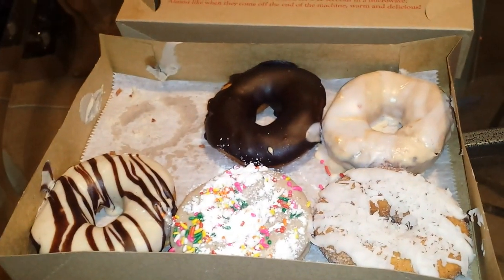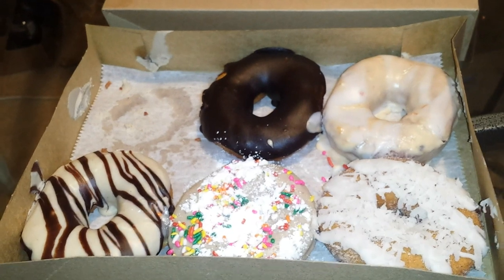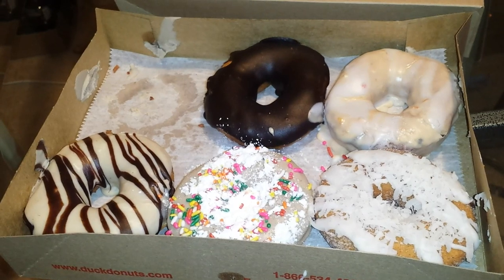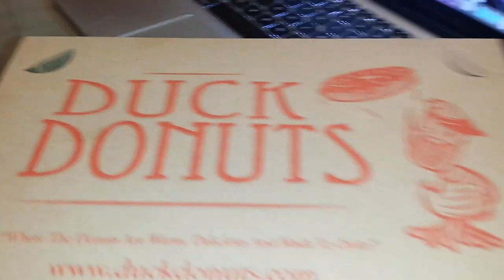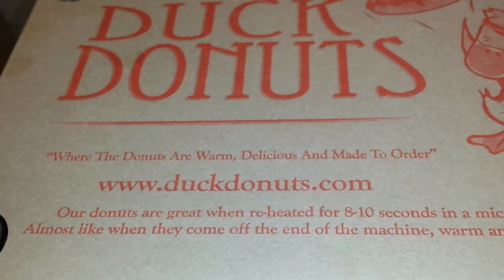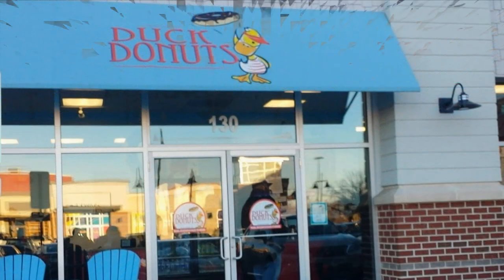We're gonna dig into these after we eat our lunch slash dinner tonight. We'll let you know how it was. If you have a Duck Donuts in your area, go check them out — the one I ate was delicious. That's duckdonuts.com in case you didn't see it. Bye! And the final word on Duck Donuts is: go check them out, you'll love it.